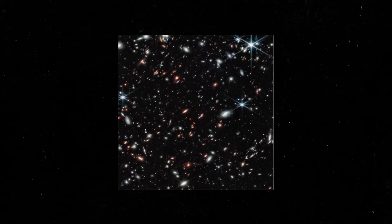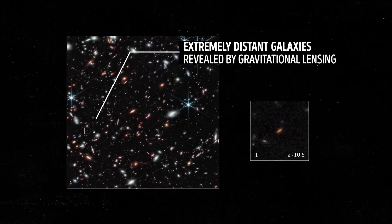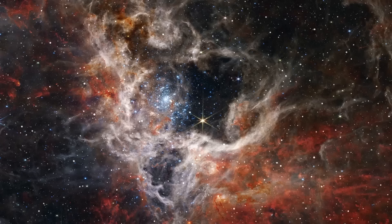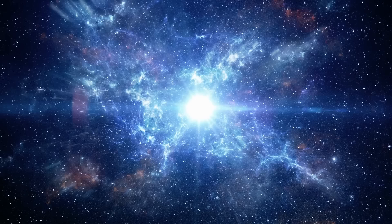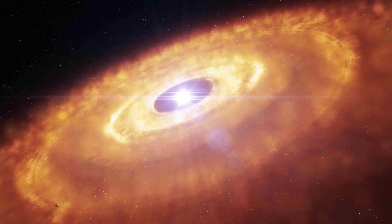James Webb has also managed to spot thousands of young stars never seen before in the Tarantula Nebula. This space formation got its nickname because of the appearance of dusty filaments in previous images. It's the biggest star-forming region in the local group, which includes the galaxies nearest to the Milky Way. The Webb telescope's images helped shed light on the composition of the Tarantula Nebula and detected protostars — infant stars in the process of gaining mass. Among other discoveries, you can see the birth of 50 distant stars, some of which power protoplanetary disks that might later form solar systems.